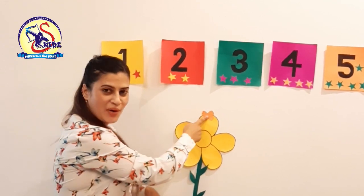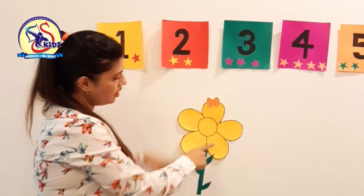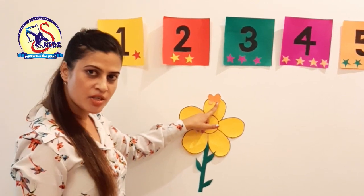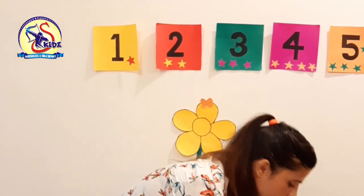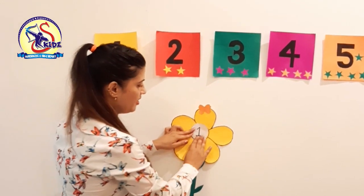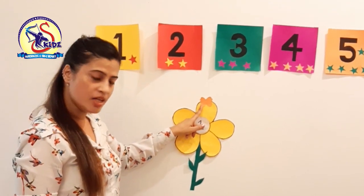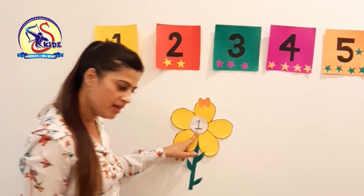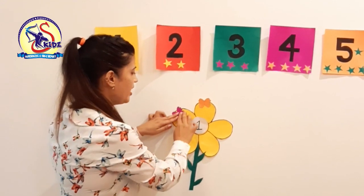Wow, this butterfly is very pretty. There is one butterfly. This is number 1, because there is only one butterfly.